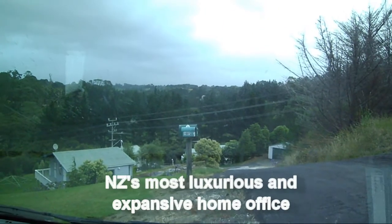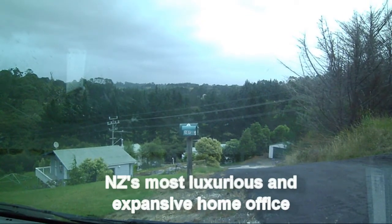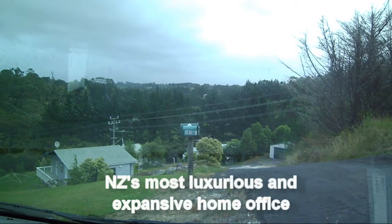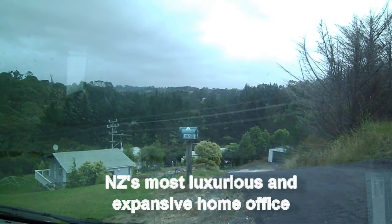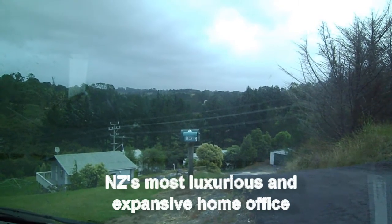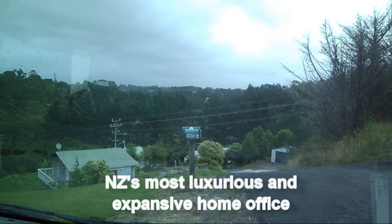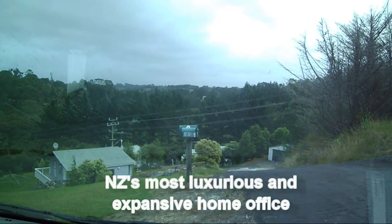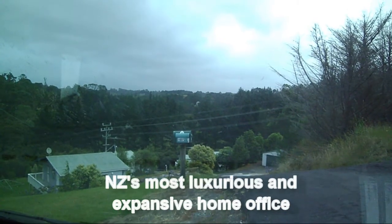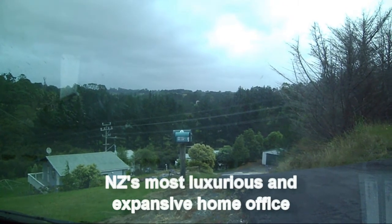And here we are, looking way over in the distance at the mansion where Kim Dotcom has based his operation from. We're going to be driving right past it shortly. We can't quite see it from here, but it's a beautiful area just north of Auckland, a few minutes out of the city in a nice undulating rural area. We'll keep going along the road and give you an idea of just the area that Kim Dotcom, the founder of Megaupload, has been living in.